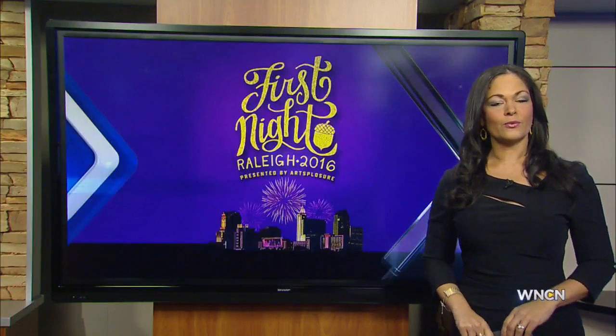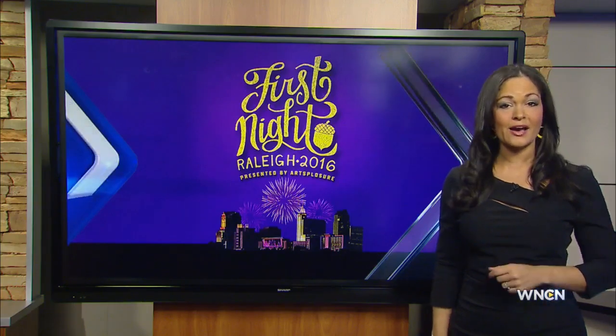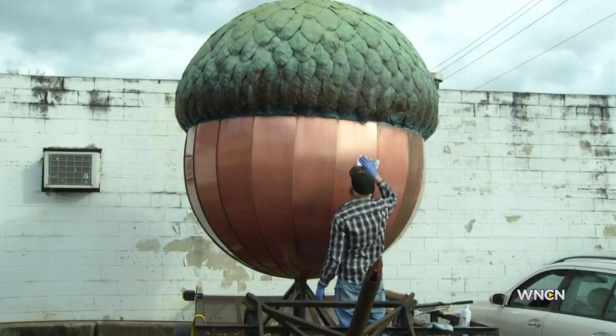For the 24th year, Raleigh will ring in the new year by dropping the acorn in City Plaza. And today we caught up with David Benson, the artist who made the acorn.